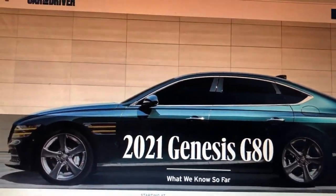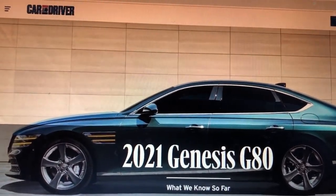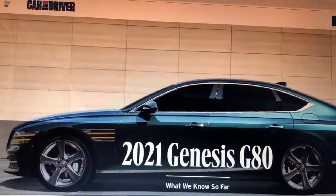So tonight's video, we're going to talk about the all-new Genesis G80 sedan and the GV80 SUV. We'll start with the sedan.